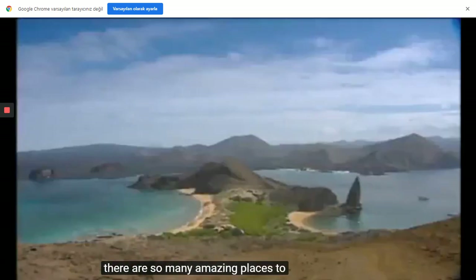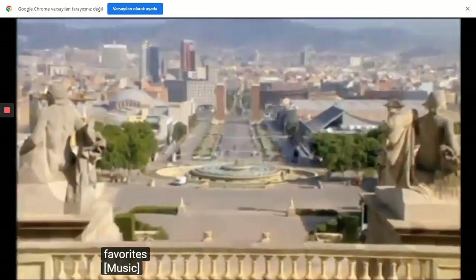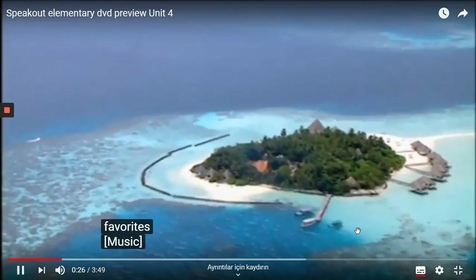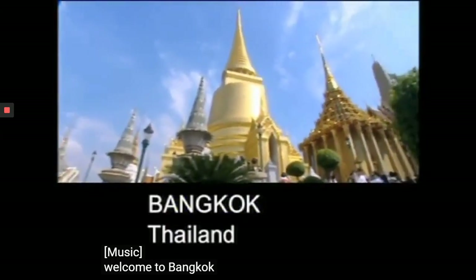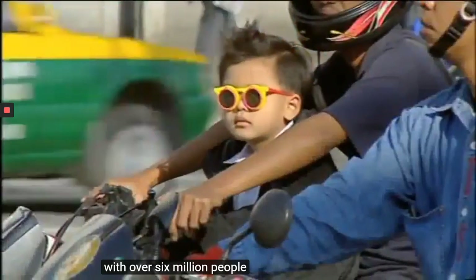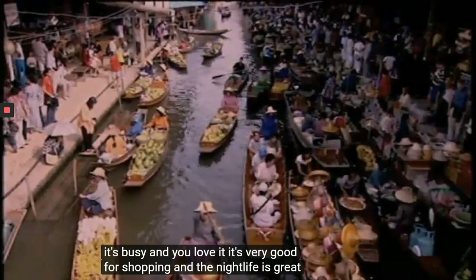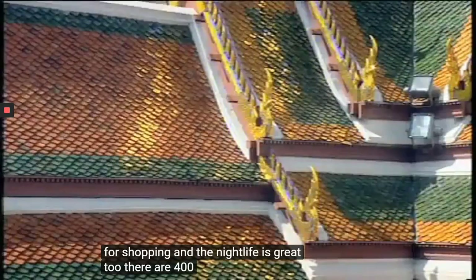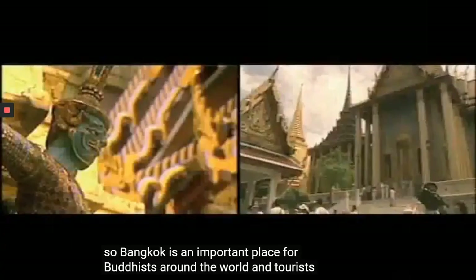There are so many amazing places to see around the world. Here are some of your favorites. Welcome to Bangkok. With over six million people, it's big, it's busy, and you love it. It's very good for shopping and the nightlife is great too. It's got lots of clubs, bars, shops, food — everything you need really. There are 400 temples in Bangkok, so Bangkok is an important place for Buddhists around the world. And tourists love to visit the temples too.